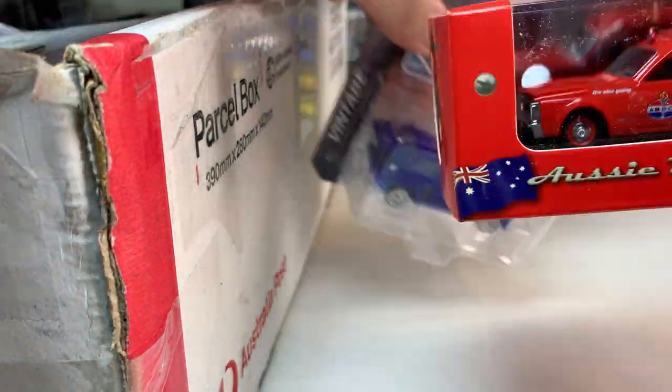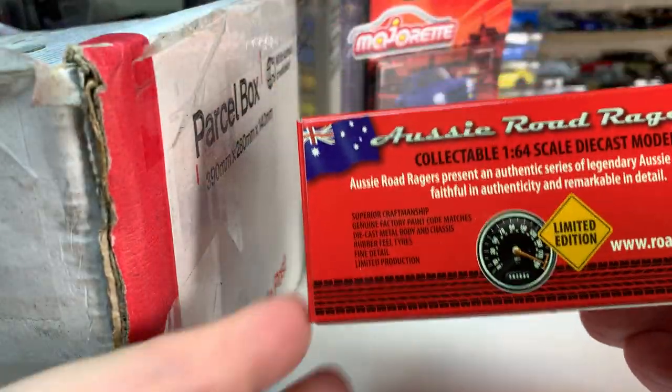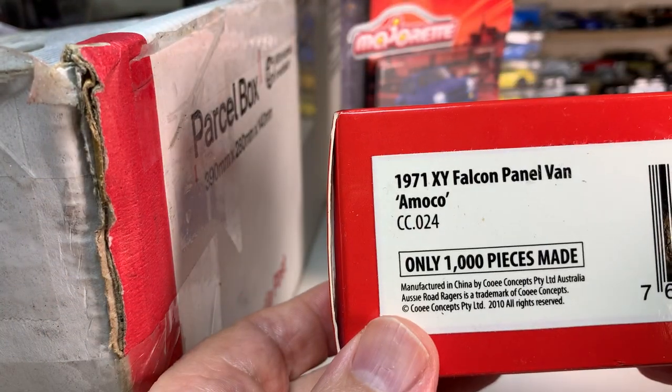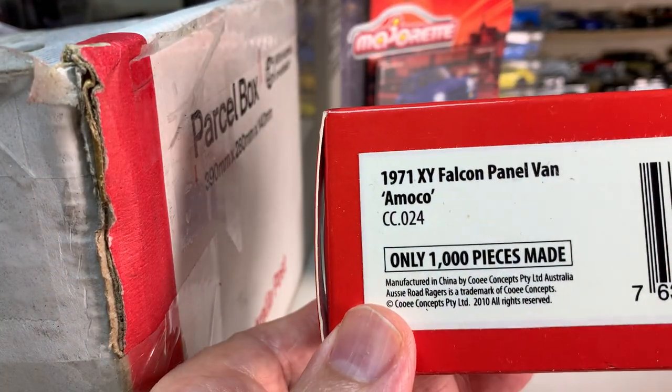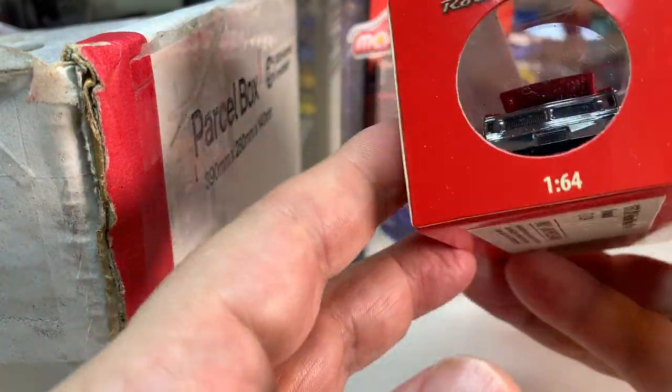So Aussie Road Ragers — what is this? These Australian vehicles are very specific, truly Australian vehicles. This was a 1971 XY Falcon panel van, so that's very cool.